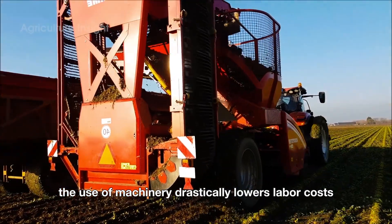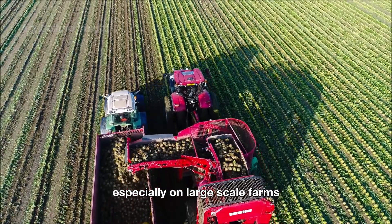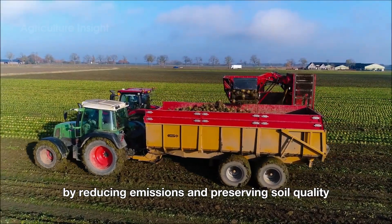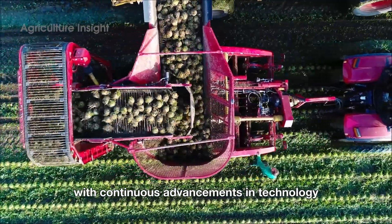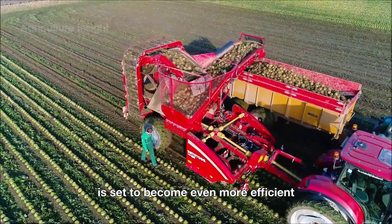Additionally, the use of machinery drastically lowers labor costs, especially on large-scale farms. Beyond efficiency, modern machinery also contributes to environmental protection by reducing emissions and preserving soil quality, supporting sustainable farming practices. With continuous advancements in technology, the future of celeriac harvesting is set to become even more efficient, better meeting global market demands while delivering greater benefits to both farmers and consumers alike.